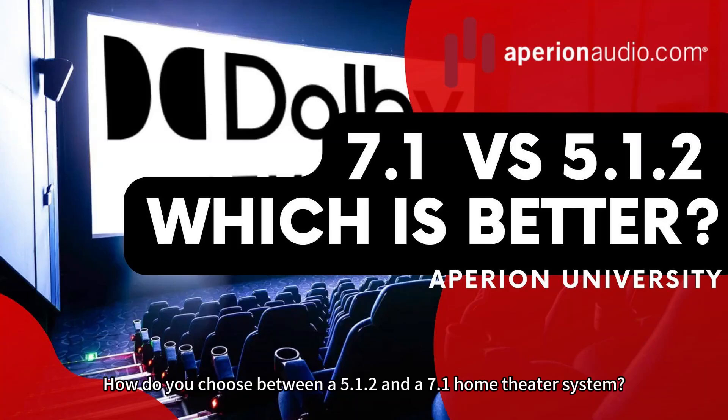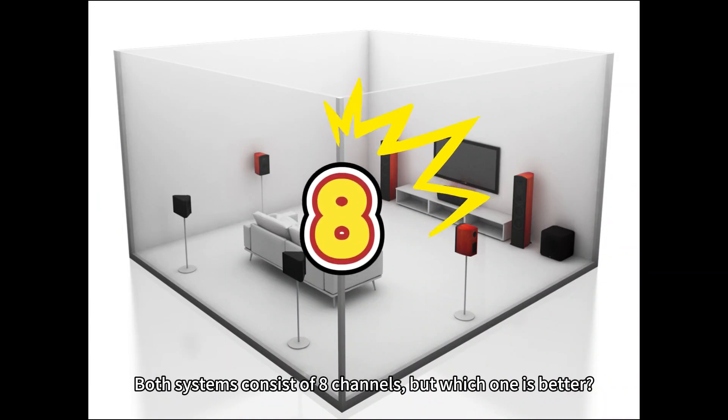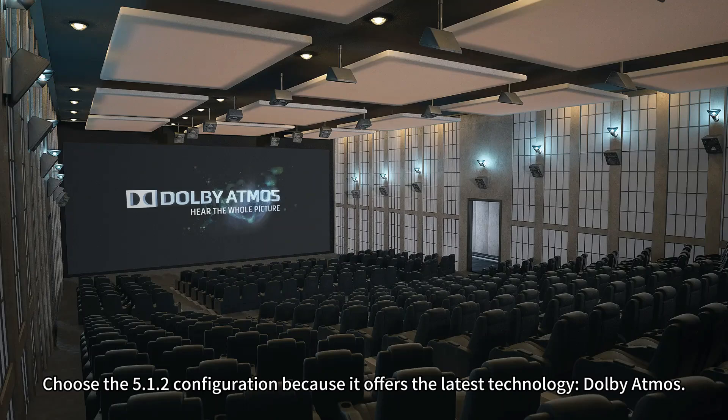How do you choose between a 5.1.2 and a 7.1 home theater system? Both systems consist of 8 channels, but which one is better? Here is our suggestion: choose the 5.1.2 configuration, because it offers the latest technology — Dolby Atmos.